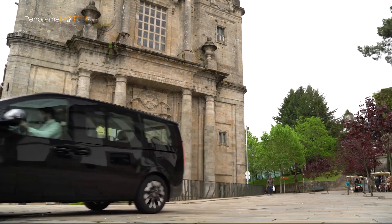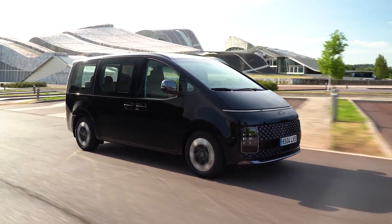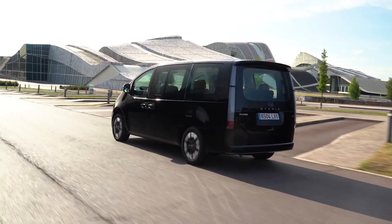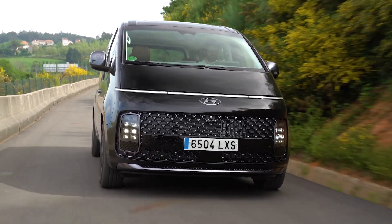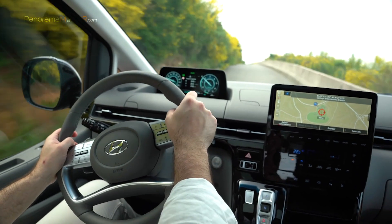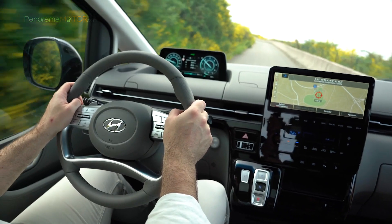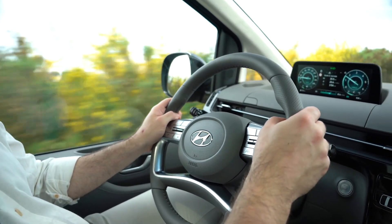El nuevo Hyundai Staria garantiza el más alto nivel de seguridad, con 6 airbags y cinturones de seguridad de tres puntos y reposacabezas para todos los asientos. Está equipado con las últimas funciones de seguridad activa y asistencia a la conducción Hyundai Smart Sense, incluyendo asistente anticolisión frontal con asistencia en las intersecciones, asistente de seguimiento de carril y asistente anticolisión en el ángulo muerto. El control de crucero inteligente con función de curvas, basado en el navegador, utiliza el sistema de navegación para anticipar las próximas curvas y ajusta la velocidad del vehículo para una conducción más segura.